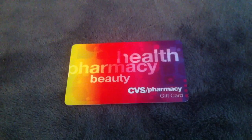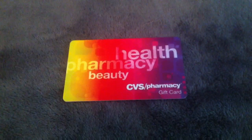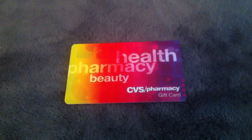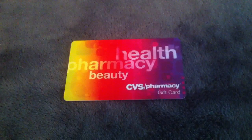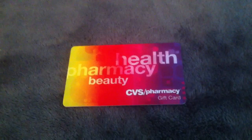My total had gotten to, I think, $45 or something around there, and it gives you options of redeeming your points for gift cards. I went on there and checked it out, and sure enough CVS was one of them — it only took $45 to get a $50 gift card, so there was an extra bonus of $5.